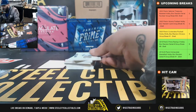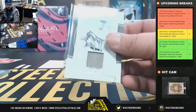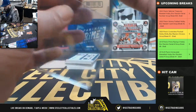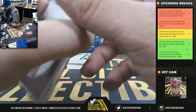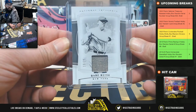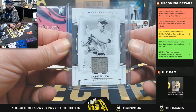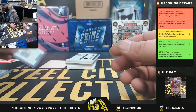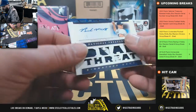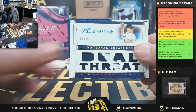Max 13 of 25 Babe Ruth jersey relic going to Chris M - the Babe! Next, four of 25 two-color patch auto Dual Threat of Brennan McKay.